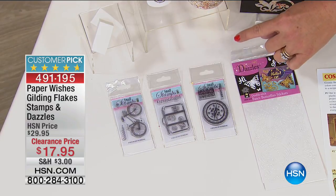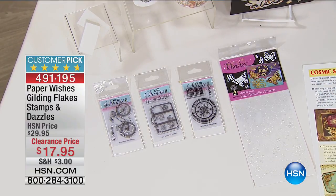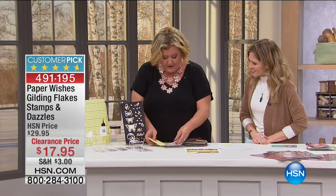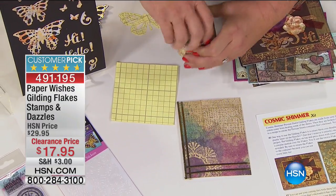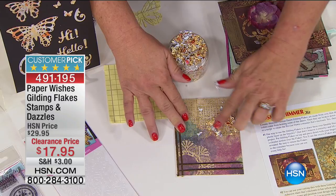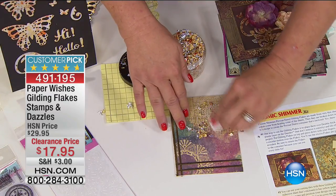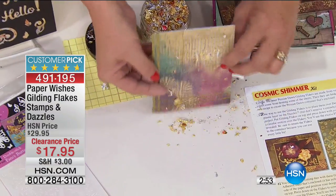You'll also get 25 double-sided dazzles to create wonderful images, plus two sponges for application on whatever surface you choose. When you get good at it, you can create all kinds of fun different looks depending on your dies. I already did the double-sided adhesive — I used the word 'hello.' I just rub it in like this, then take your sponge and rub like this, and look right before your eyes how beautiful that is!